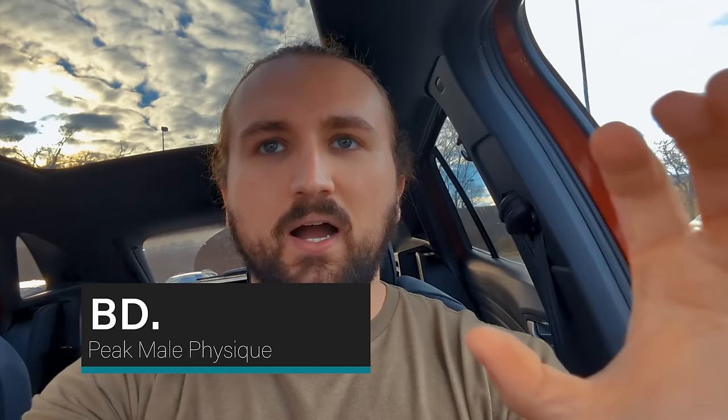I also got thoughts from BD — check out his channel. He said: 'Is heat absolutely necessary? No. For most of my penis enlargement career I have not used heat and I gained well over two inches. It definitely helps, but I don't think it's an absolute necessity.'